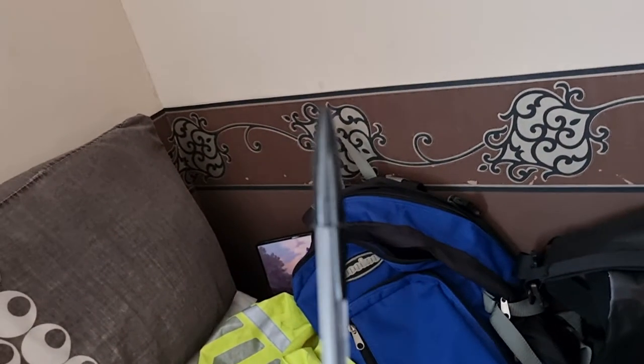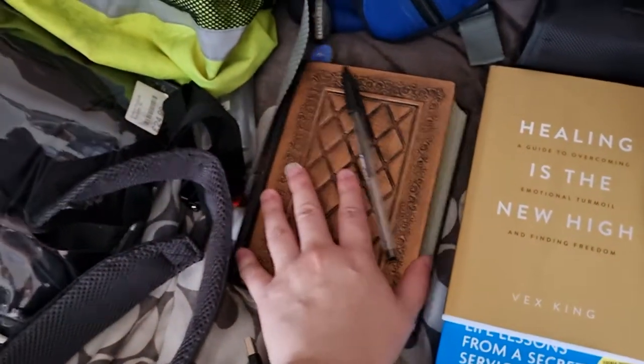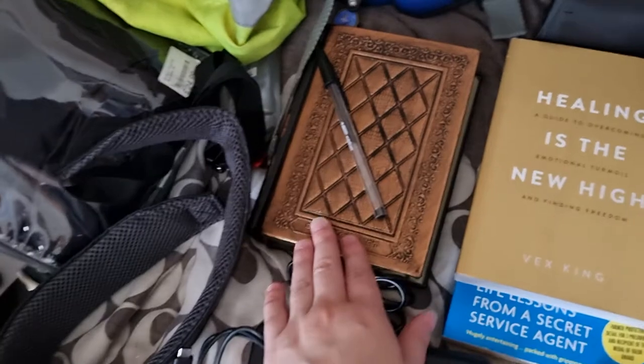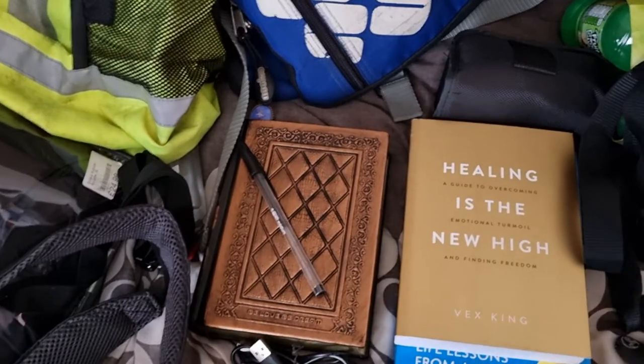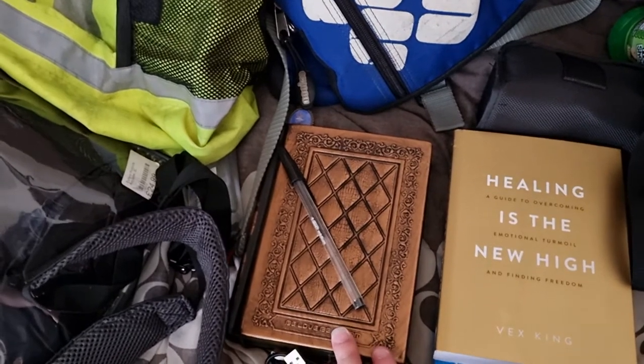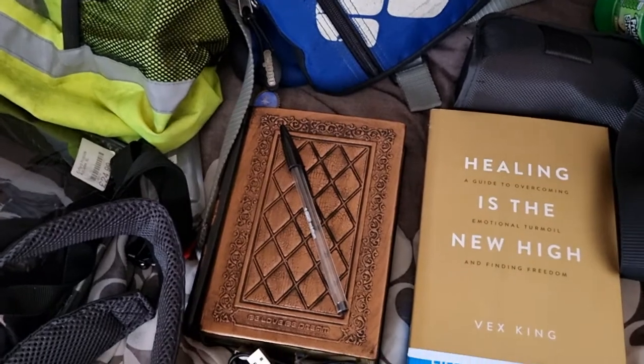In here I'll have a pen — I recommend having one, you never know when you might need one. I'll also have my diary. I like to write things in here — thoughts of the day, what went on, just to write things down and recall how the day went, what I saw, and everything around really.